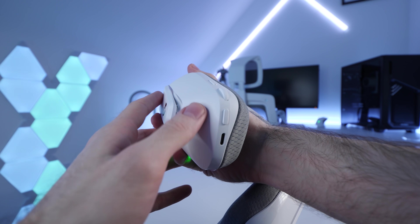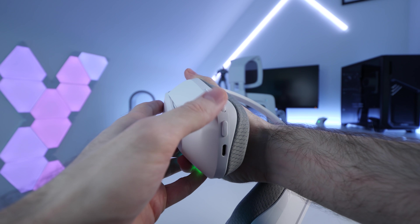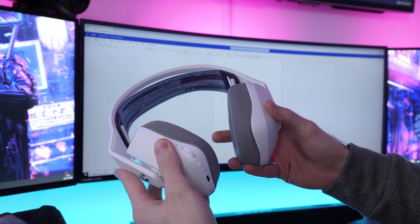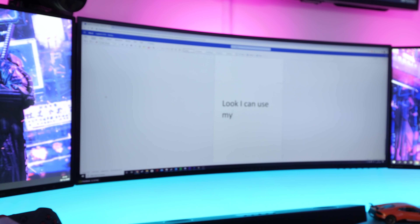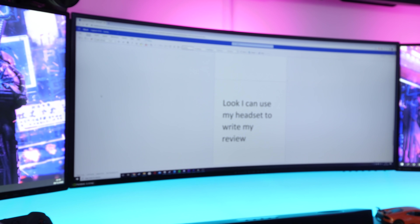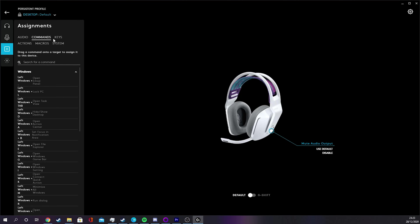In terms of controls, we've got an on/off button, a volume wheel, and a mic mute button — although you can actually reassign that button to do pretty much anything you want, literally anything. That was pretty useless, but you get the idea. You can even launch programs with it if you really want to. I, however, am just going to leave it as a mic mute button.